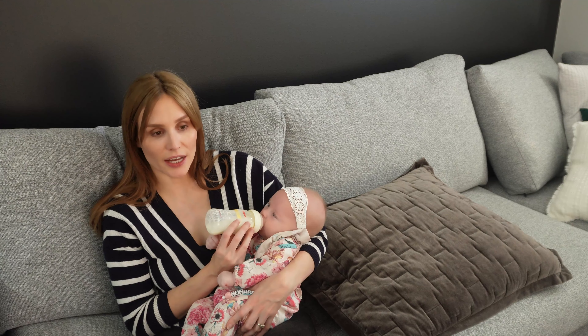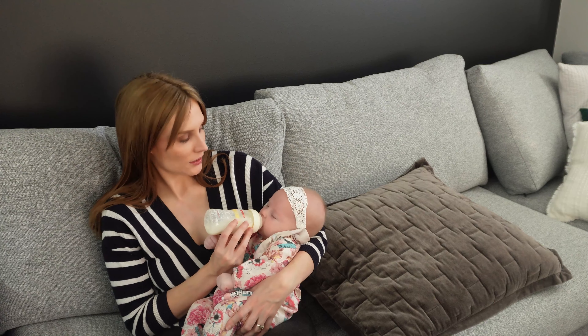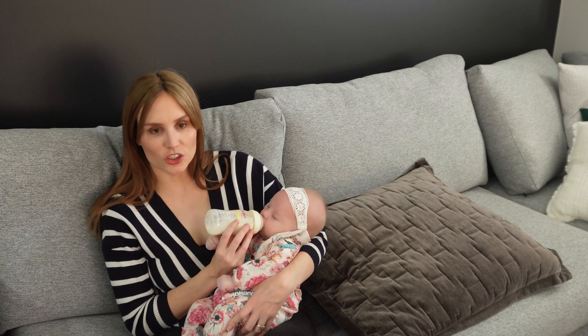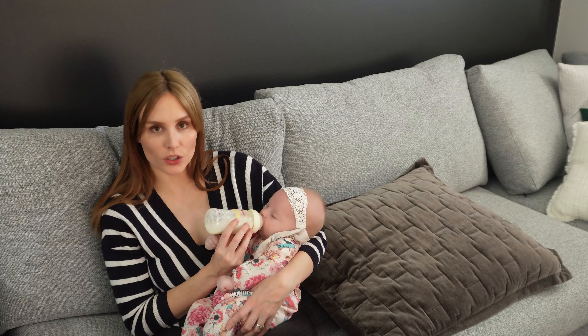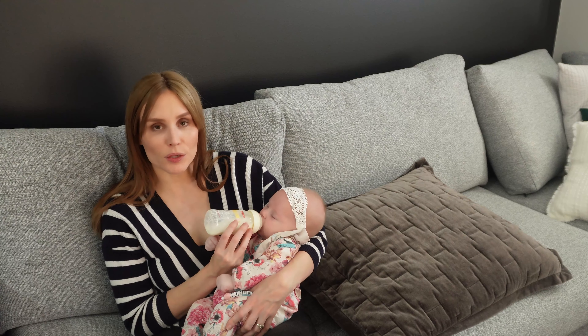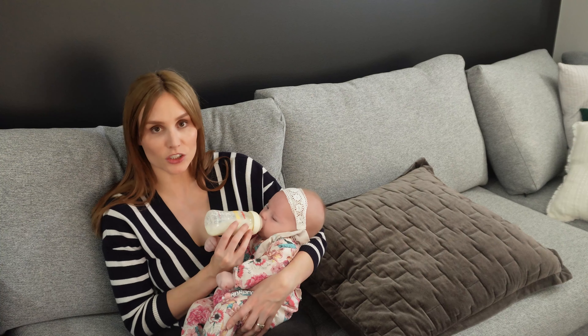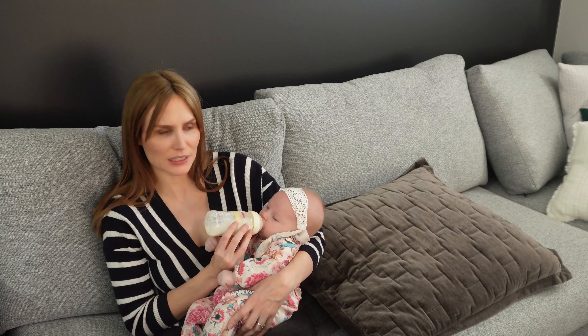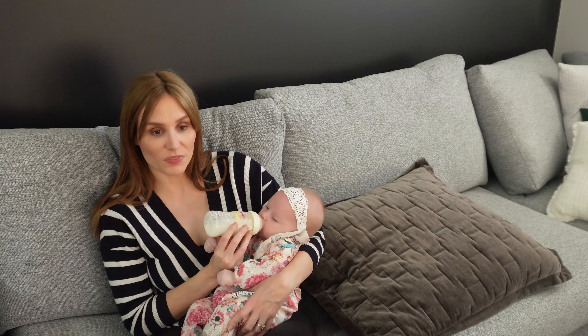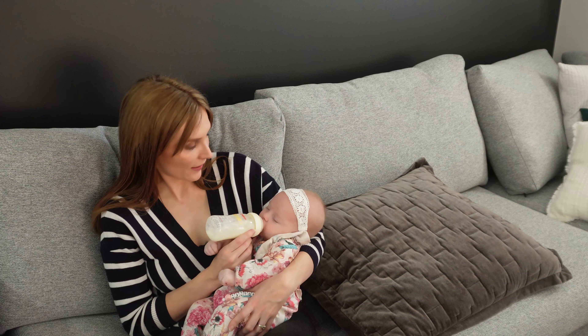Lately she's been waking at about 5:30 and we give her a bottle then, and 80% of the time she'll self-settle back to 7 o'clock. That is just a saving grace — she sleeps all night basically, except for one feed. With Kingsley, she knows that once she's in her bed there's no getting her out. Me and John go in, we don't take phones, we don't turn lights on, we don't communicate with her — we're very matter of fact. We feed her and put her straight back down. She almost knows that's what always happens, so she just accepts it. She doesn't cry or anything — she just goes down really easy.